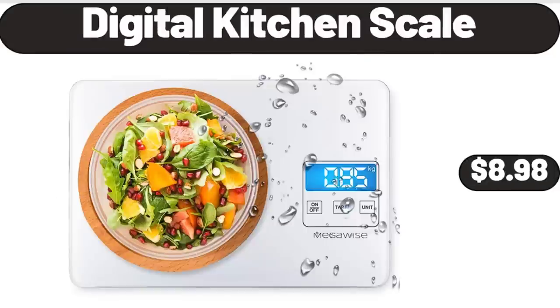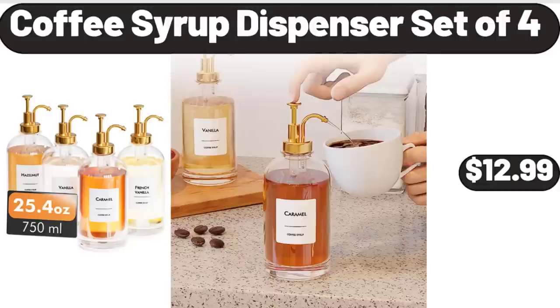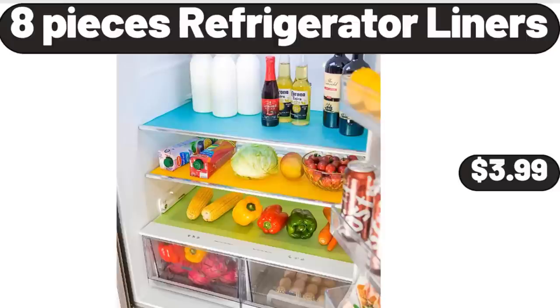Digital Kitchen Scale, $8.98. Coffee Syrup Dispenser Set of 4, $12.99. 8 Pieces Refrigerator Liners, $3.99.